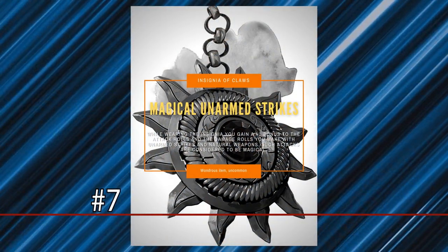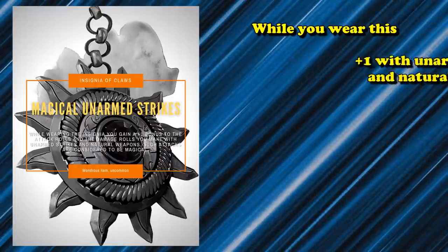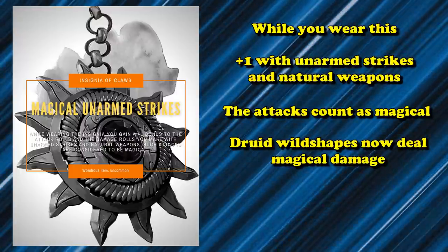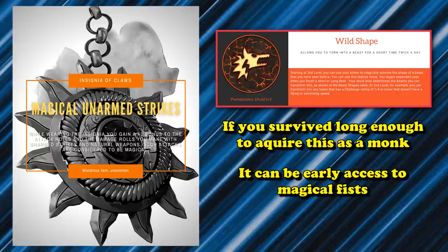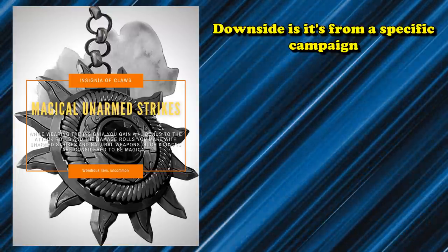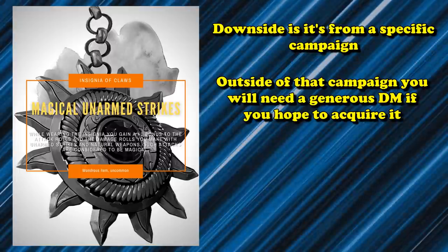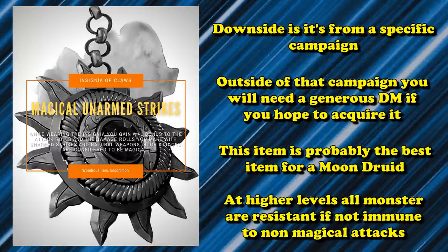At number 7 we have the Insignia of the Claws, an item from Horde of the Dragon Queen. While wearing it, you gain a +1 bonus to attack and damage rolls made with unarmed strikes and natural weapons, and those attacks count as magical. This means if you're a Druid, you gain magical damage for your Wild Shape attacks, since all Wild Shape attacks are considered natural weapons. For Monks, it gives early access to magical unarmed attacks. It's the only item in the game that allows Druids to gain magical damage for their attacks, which is crucial for overcoming resistances and immunities that almost all high-level CR monsters have.